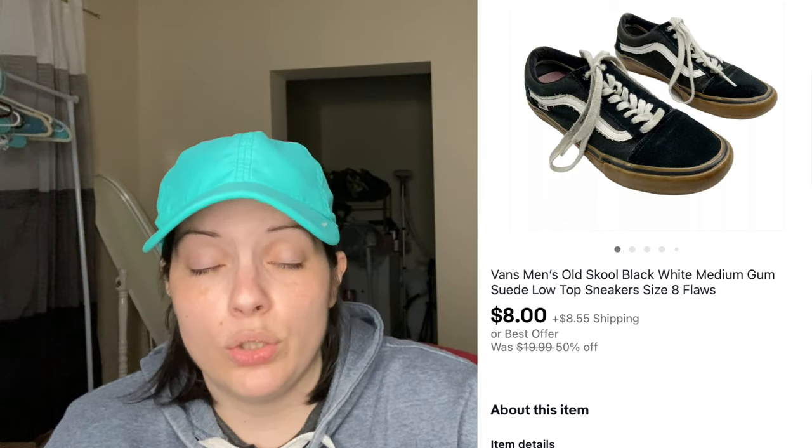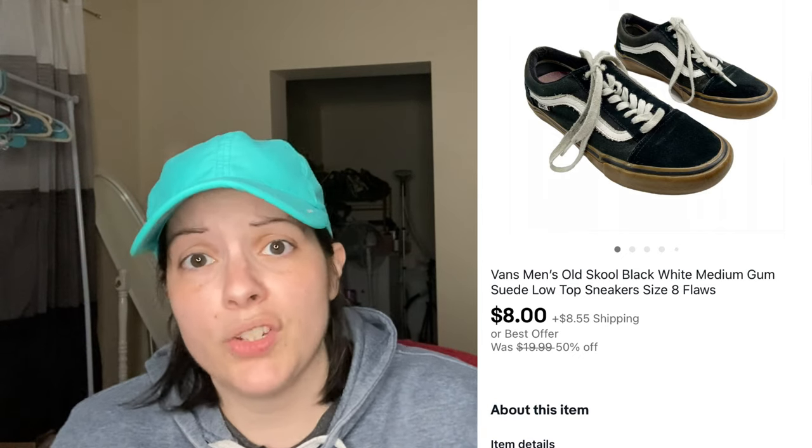This next pair of shoes — I thought there was no hope for them at all. It was a pair of men's Vans Old Skool black and white medium gum suede low top sneakers, men's size 8. The insides were so dirty. I did my best to clean them — I washed the removable footbeds and the inside of the shoes. They came from a ThredUP rescue box, and I knew people like Vans to be worn in a bit, so I still listed them. I listed them for $20, someone sent me an $8 offer, and I was very happy to let them go.